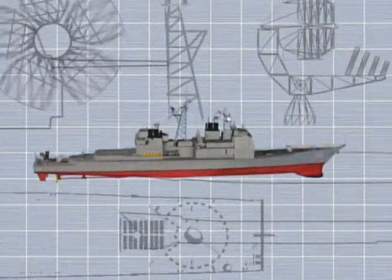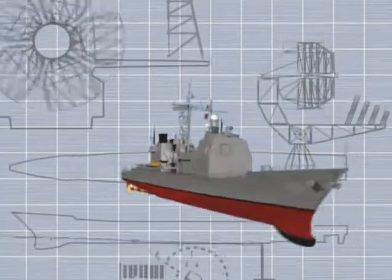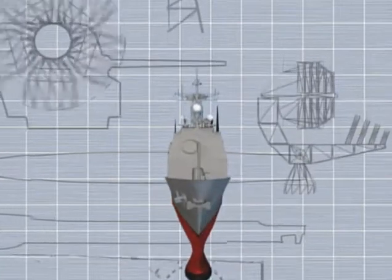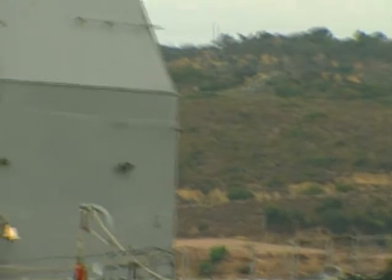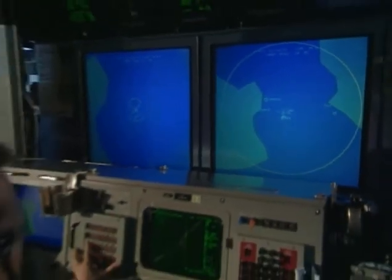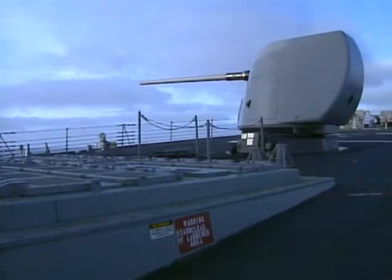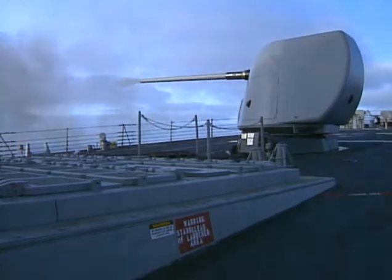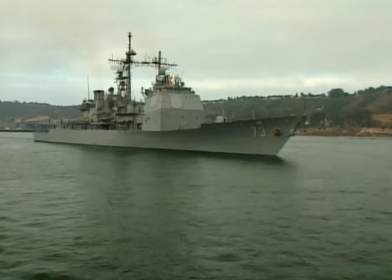Weighing 9,500 tons and 563 feet long, the Ticonderogas carry a crew of almost 400 at sustained speeds of over 30 knots. Their Aegis air defense systems are the most sophisticated in the world, enabling them to control dozens of fighter planes even as they track the movements of up to 200 separate targets at once. Armed with a devastating array of weapons ranging from rapid-fire five-inch guns to sea-skimming Harpoon and Tomahawk missiles, they are navies unto themselves.